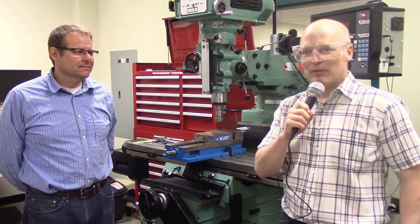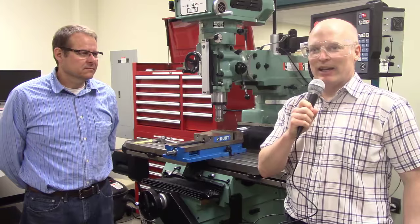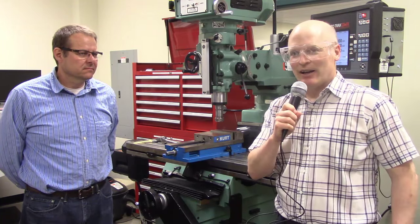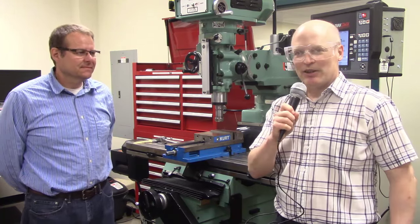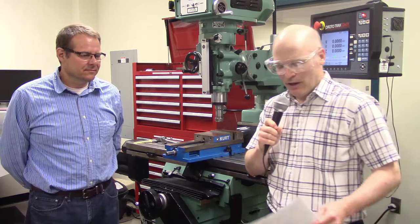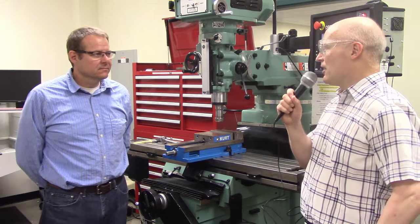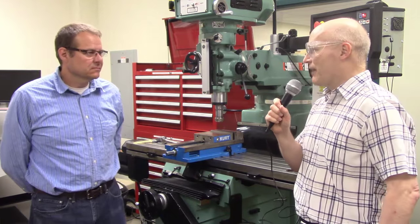I'm John Waddick from the Engineering Department, and with me is Don Howard, who's got several decades of experience in machine shops, both educationally and in industry. Don's going to be going over most of the things, and I'm just going to be here to kind of learn along with you. So first thing, Don, as far as safety, is attire — what people wear to the shop and should be prepared to have with them.